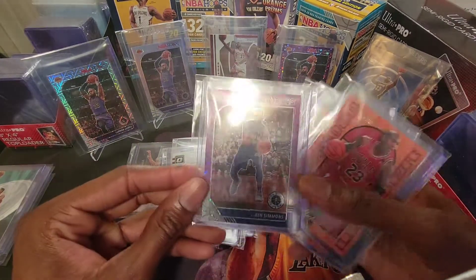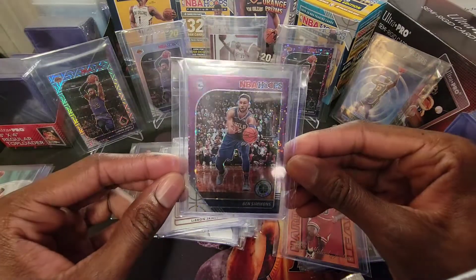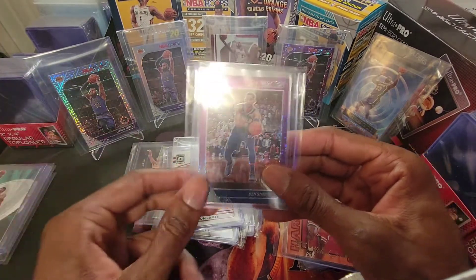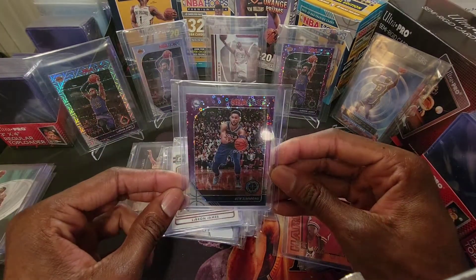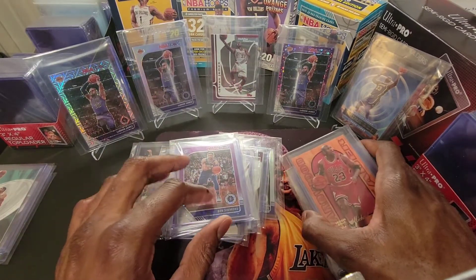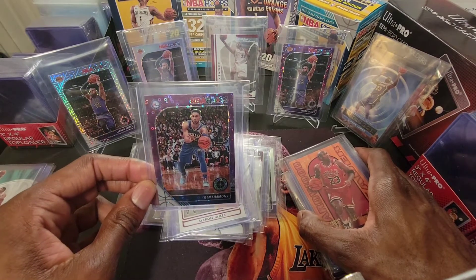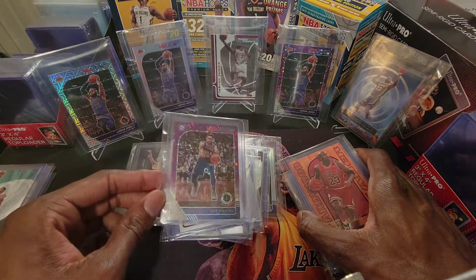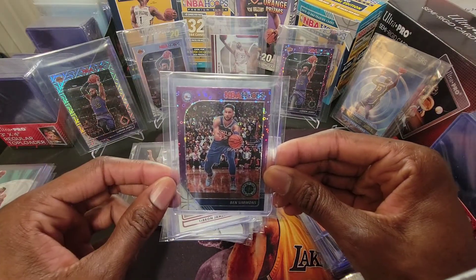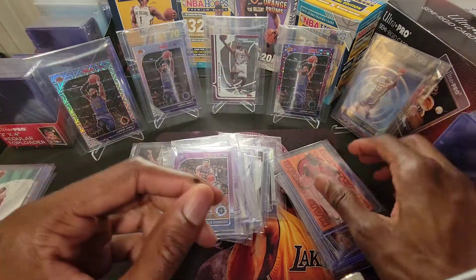My current favorite NBA player — Ben Simmons. I've got another Hoops Premium Stock Disco Purple. Nice pickup, very inexpensive. Ben Simmons is starting to pick up steam — he's starting to have a really good finish to the regular season. He started off rough, picked up his scoring. Philadelphia Sixers look to be the team to beat, although I think New Jersey is going to come out of the East.